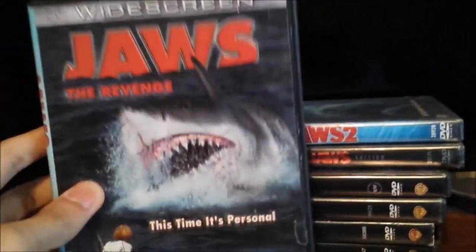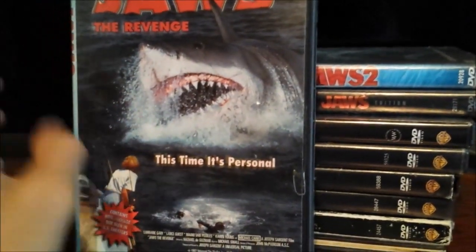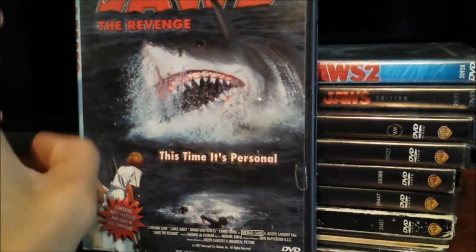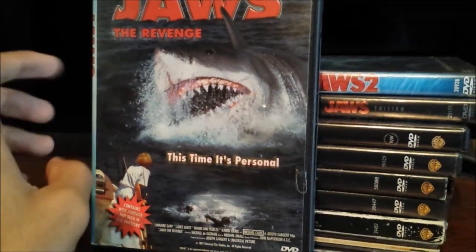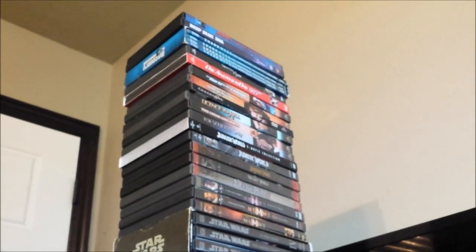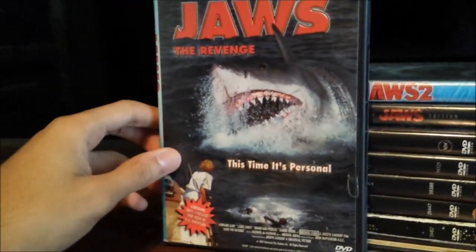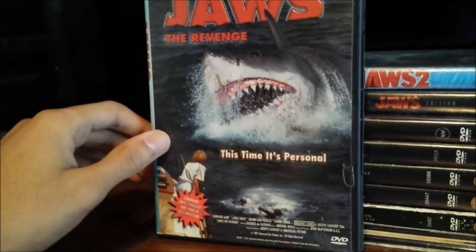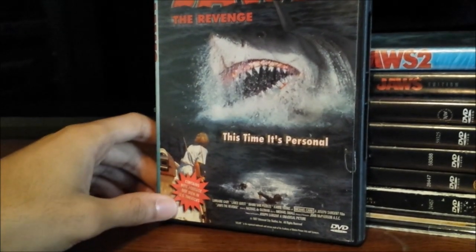I got the original DVD release of Jaws: The Revenge. The case inside probably fell out because the holder for the disc probably broke, but the disc is still okay — I like watching this one because it contains a little bit more deleted scenes than the initial DVD release of 2004 and the 2014 DVD release. This one has at least a little bit more longer footage, though it still keeps that same ridiculous shark-blowing-up ending. I hate that ending — I like the original version, which they also have on the Blu-ray.